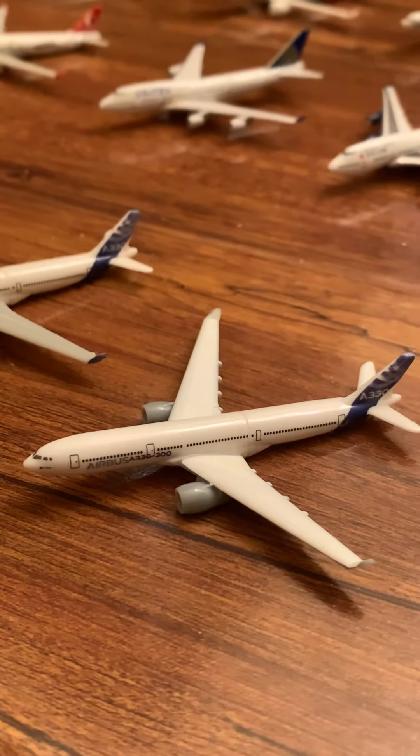We also have an LL 737-900, and then the last aircraft of the collection — Delta 737-800 and a 1-to-200. Thank you guys for watching — comment, like, subscribe, share the channel, share the video, subscribe if you're new, and bye!